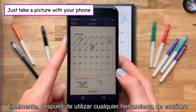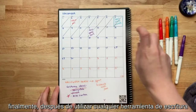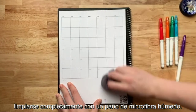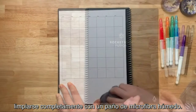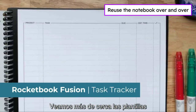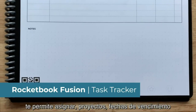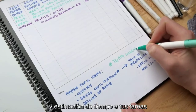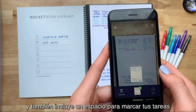The Fusion is made with patented reusable core technology. The synthetic paper allows you to write smoothly with a Pilot Frixion pen, then magically wipe clean with a damp cloth to reuse again and again. Use the Rocketbook app to blast your notes, plans, lists, and big ideas to the cloud for proper organization, then erase and reuse your Fusion for your next adventure.